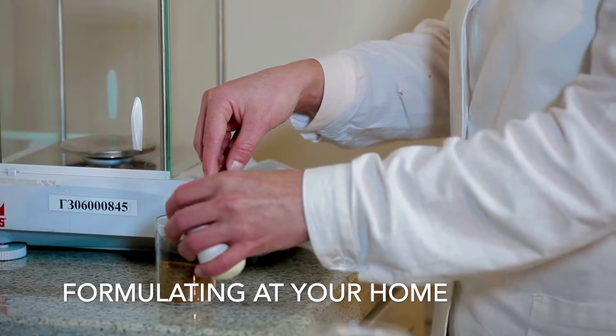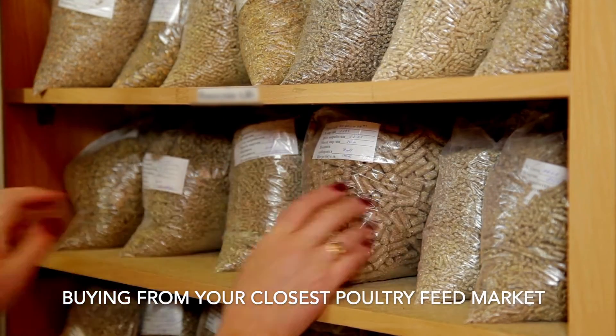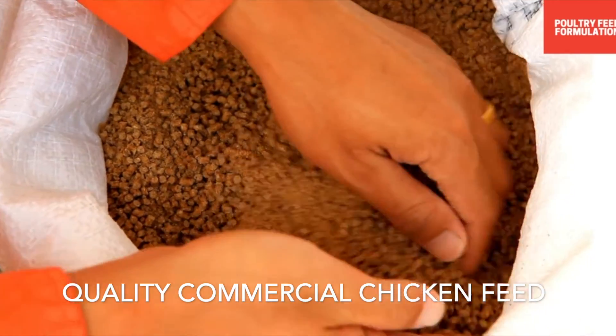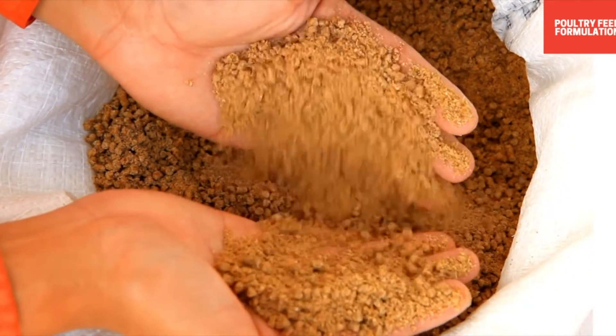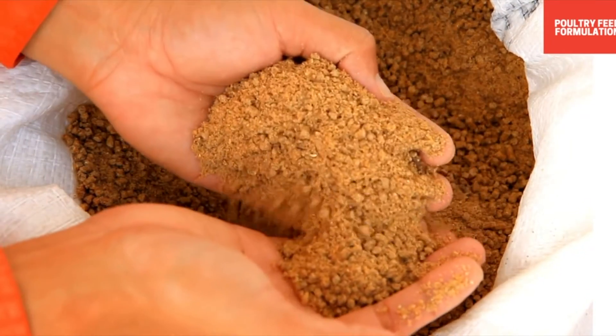You can offer healthy feed to your broilers by formulating it at home or by buying from your closest poultry feed market. There are numerous stores providing quality commercial chicken feed for broilers. This kind of commercial chicken feed is appropriate for poultry health and is particularly made for broiler chickens.